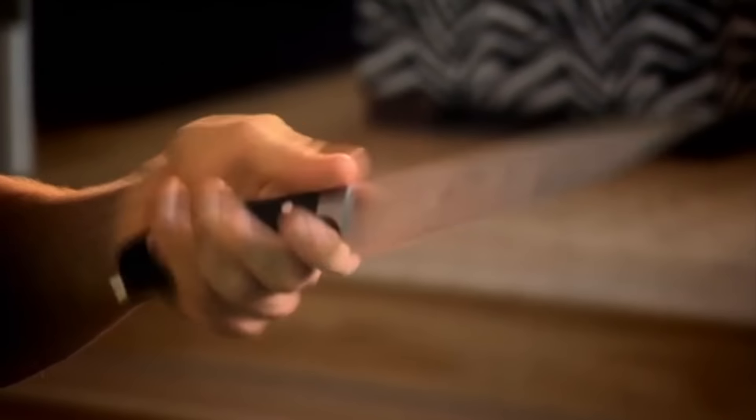Before you buy a knife, hold it in your hand and make sure it feels right for you. The secret behind a great set of knives is in the handle. If you're comfortable holding the handle, your cutting can be so much easier. The firmer the grip, the better the chopping. The heavier the handle, the more control you've got over the blade. With these three knives, you can't go wrong.